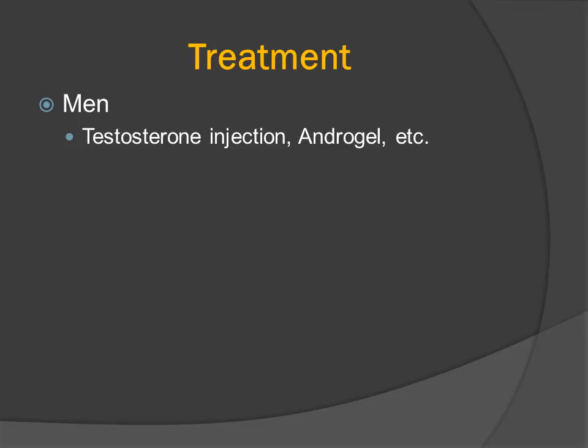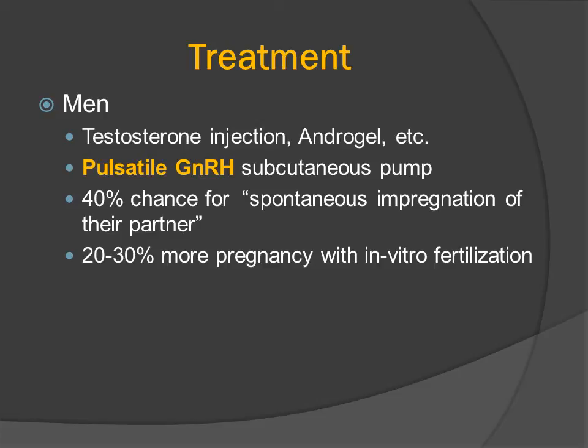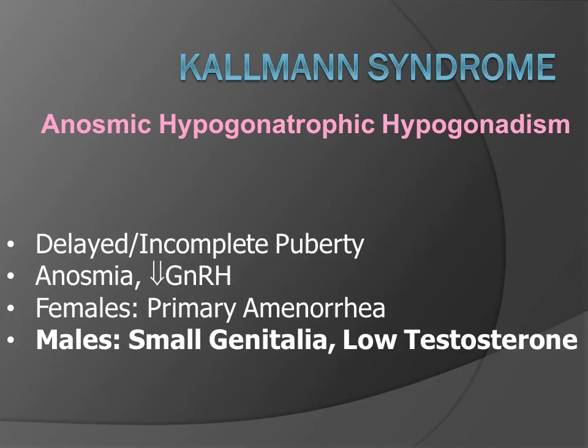The treatment for Kallmann's disease is hormone replacement therapy — testosterone injection or androgel. The best treatment is pulsatile gonadotropin-releasing hormone injection, which can be done through a subcutaneous pump. About 40% of men treated in this manner have a chance for spontaneous impregnation of their partner, and another one-third will have pregnancy due to in vitro fertilization. Women are treated with estrogen and progesterone, and may also benefit from a pulsatile injection of gonadotropin-releasing hormone through a subcutaneous pump.